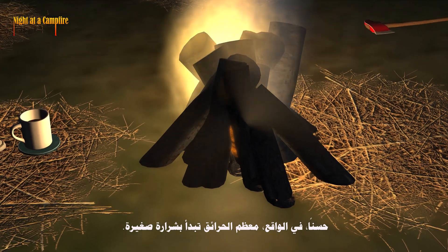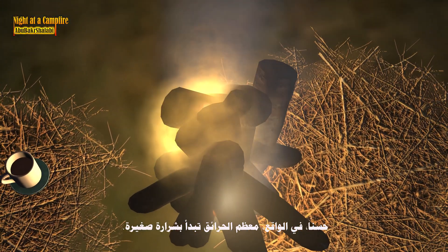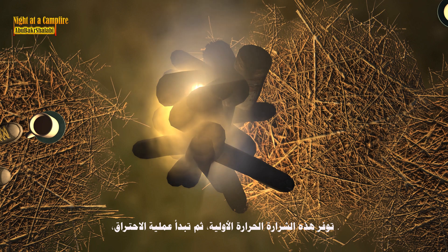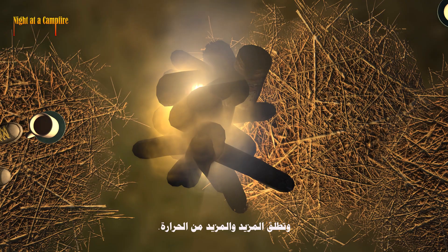Well, actually, most fires start with a little spark. That spark provides the initial heat. And then the burning process takes over, releasing more and more heat.